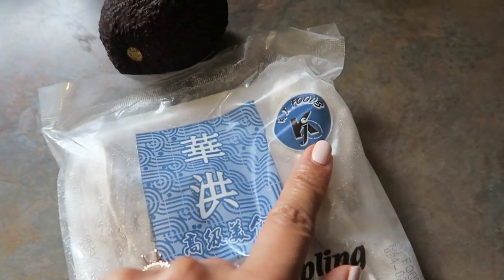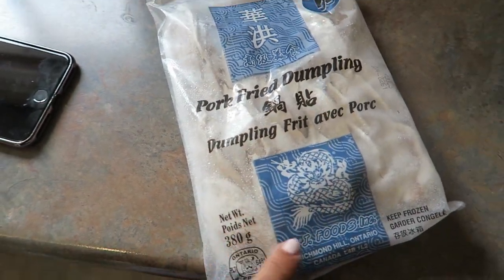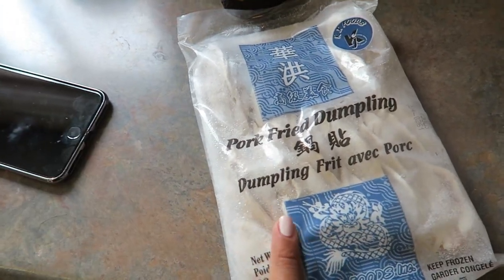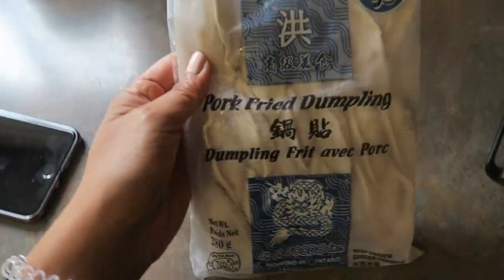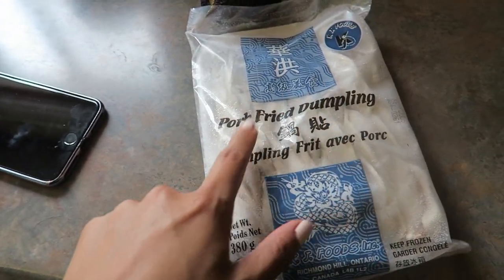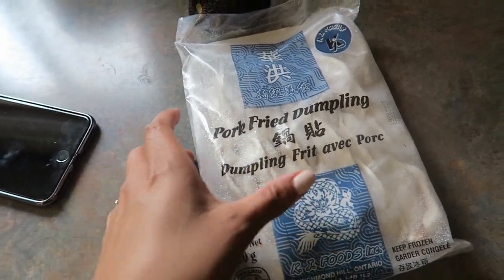This is the one that we get. It is from the company KJ Foods and they're the pork fried dumplings. We usually buy ours at Food Basics, but we've also seen them at No Frills and Asian grocery stores. They come in a whole bunch of different varieties or styles. We usually get the pork fried one.